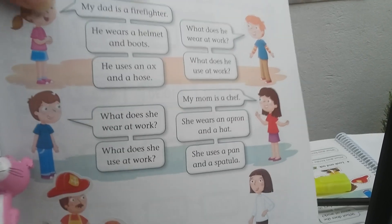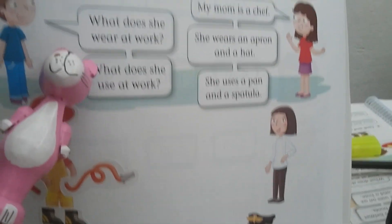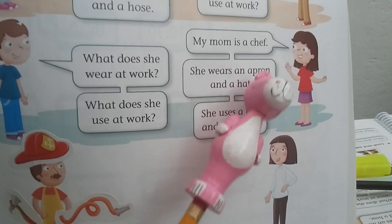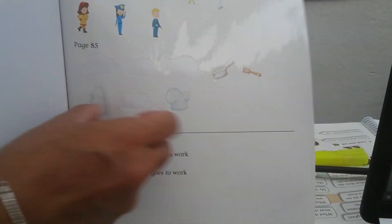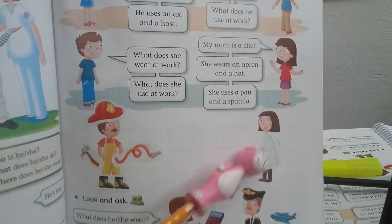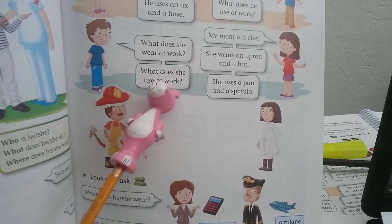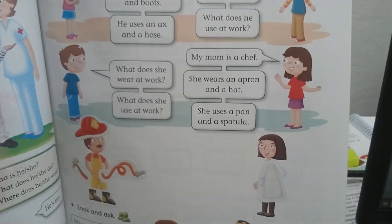The next conversation: My mom is a chef. What does she wear at work? She wears an apron and a hat. You are going to use the apron and hat stickers and stick them. What does she use at work? She uses a pan and a spatula. Use the pan and spatula stickers and stick here.